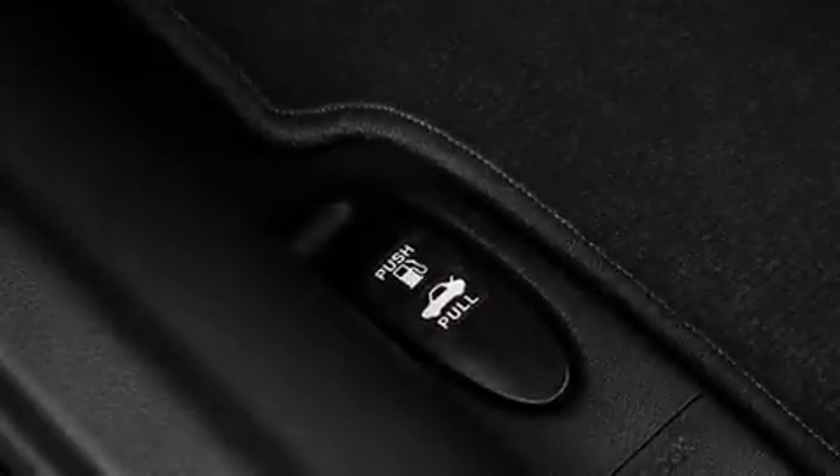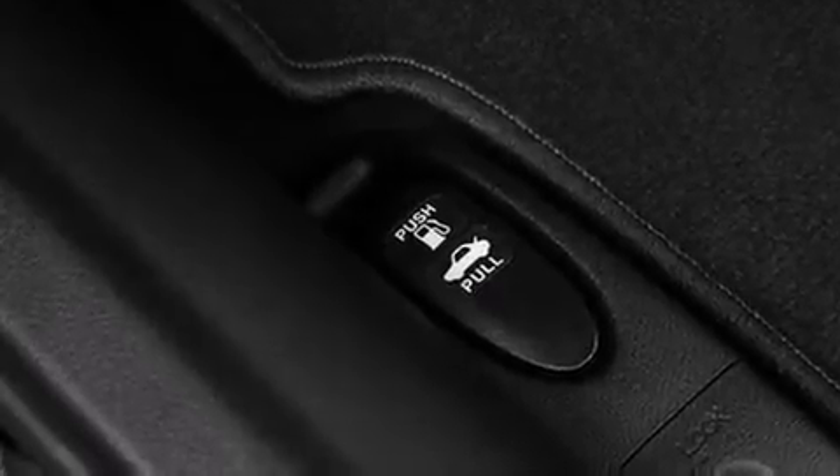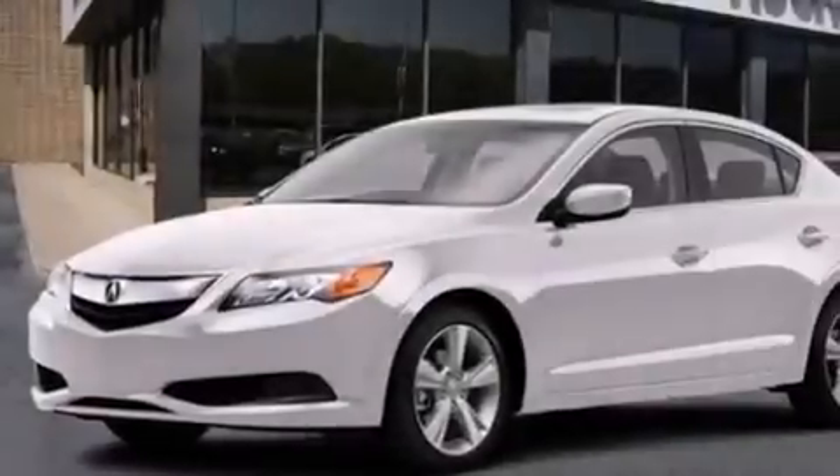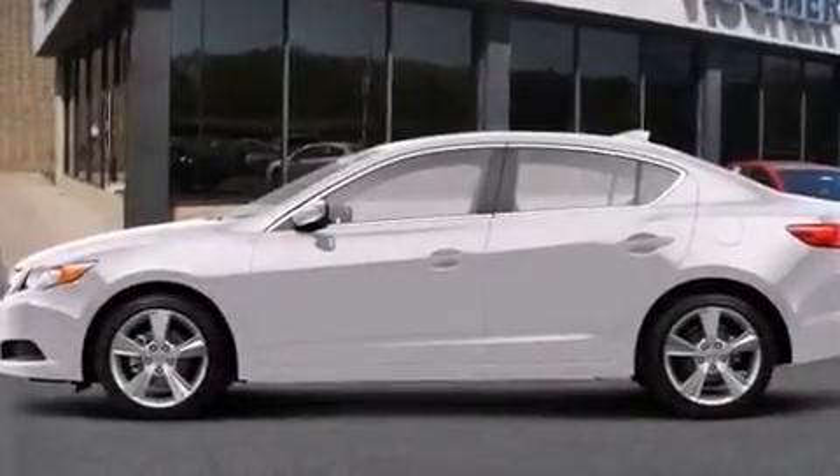The vehicle also comes with front multi-stage airbags, rear seat childproof door locks, steering wheel mounted controls, full power accessories, and leather seats that provide great support and create an overall luxurious feel.